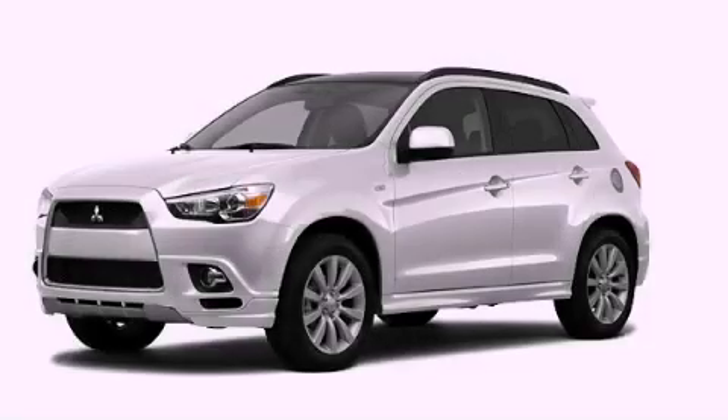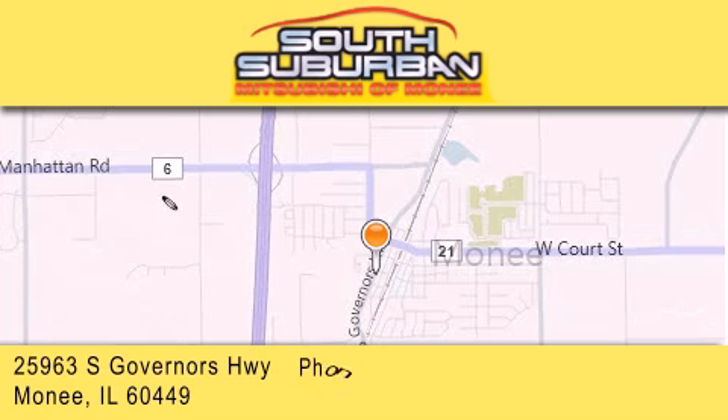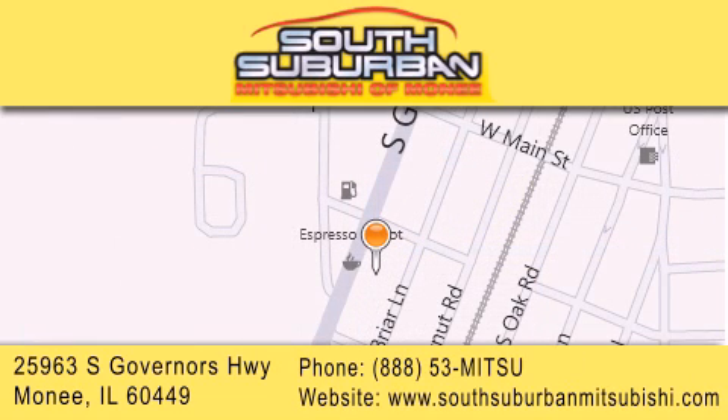This vehicle won't last long at this price — call and arrange a test drive now. South Suburban Mitsubishi is the number one volume dealer in the Midwest. Visit us online, give us a call, or stop by our dealership. We are conveniently located at 25963 South Governors Highway, just minutes off I-57 in Monee. Get greater value from the store that gives you more.